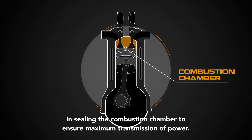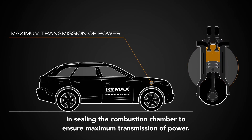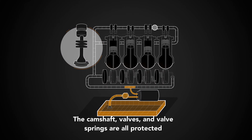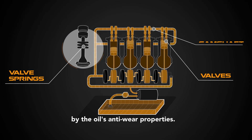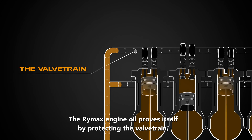an important role in sealing the combustion chamber to ensure maximum transmission of power. The camshaft, valves, and valve springs are all protected by the oil's anti-wear properties. The Rymax engine oil proves itself by protecting the valve train,